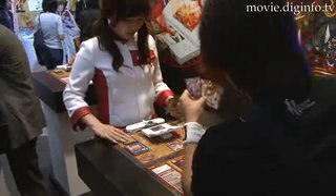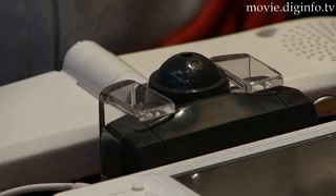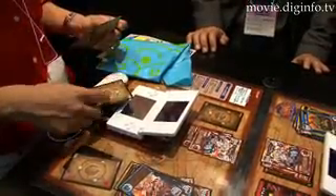When in combat, there's no time to waste. That's why Konami has developed their Magic Reader for Nintendo DS, which reads the card with just a touch.